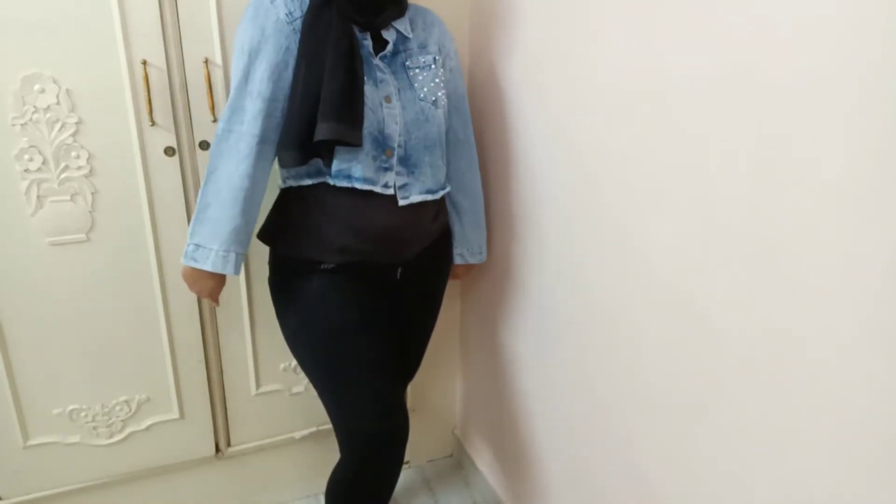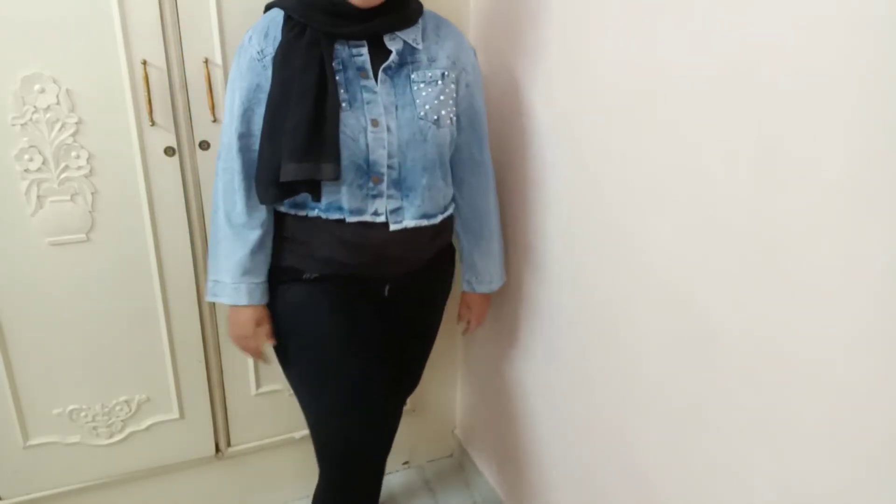It is a crop jacket, so it's a little bit off for me, but I really like it. I would pair it up with so many outfits. I really like this one — can we give it a thumbs up? Yes, of course.